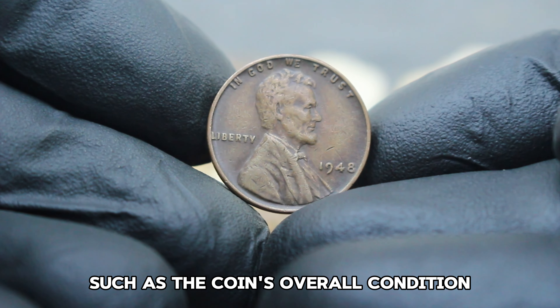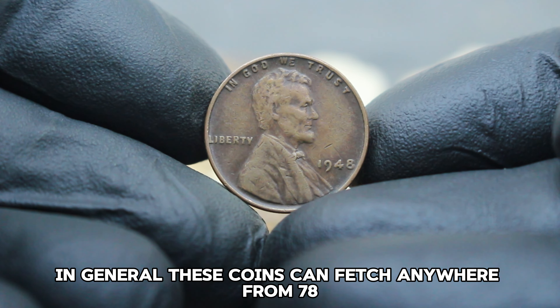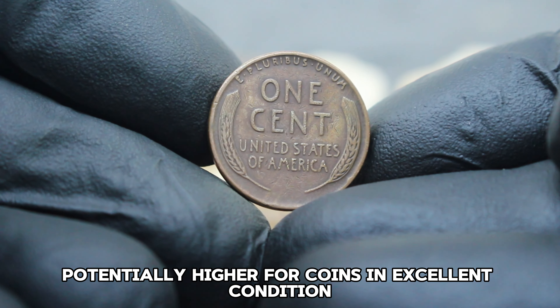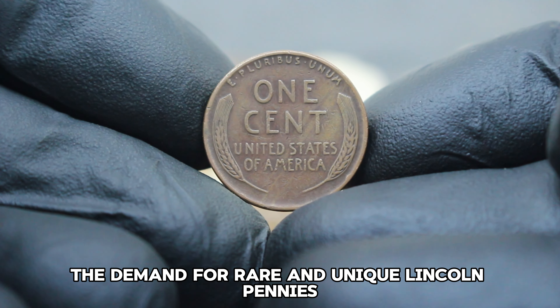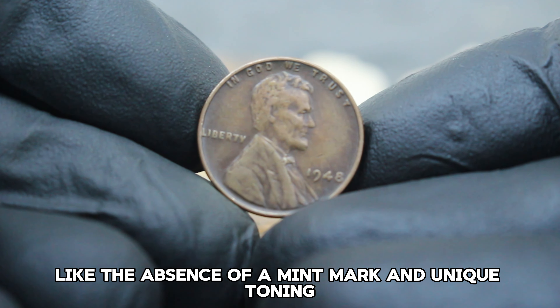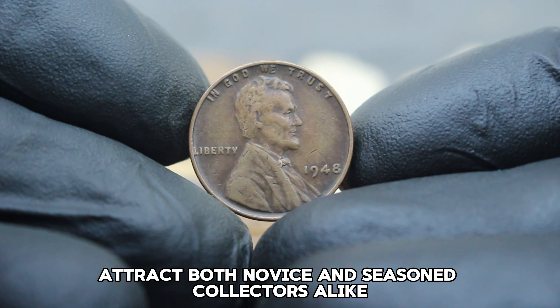Coins like the 1948 Lincoln penny without a mint mark and with a black color shade condition are particularly rare. The black designation refers to a darkened patina that develops over time, often due to environmental factors or storage conditions. Despite the coloration, collectors value these coins for their unique appearance and scarcity. The value depends on several factors such as the coin's overall condition, scarcity, and current demand.